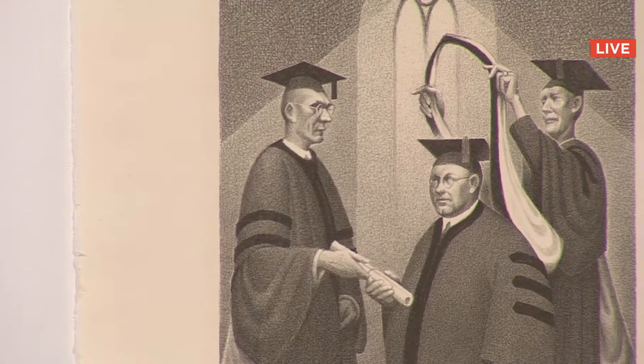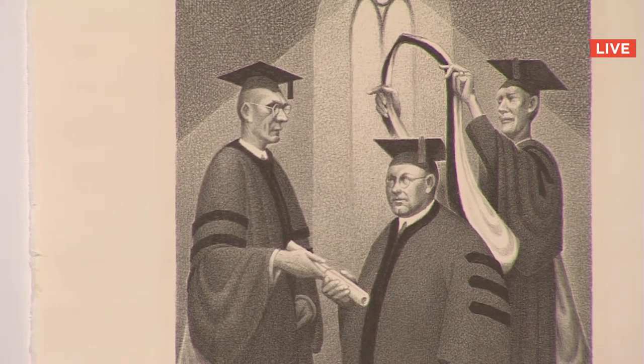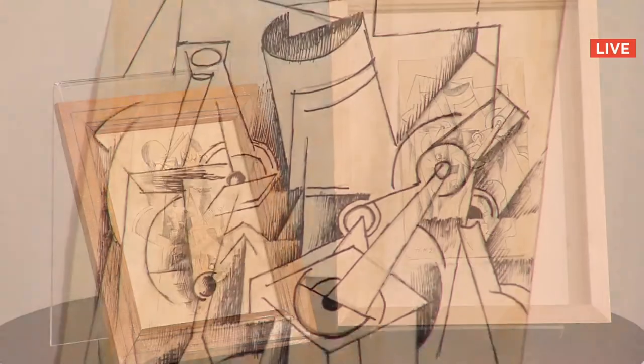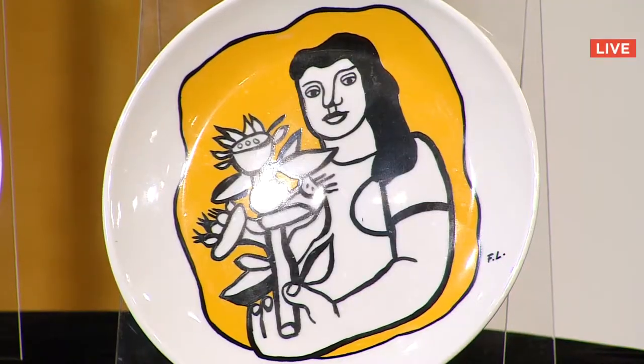Live from our New York studios, it's Auctionada, presenting sale number 202, Modern Masters — a comprehensive selection of accessible prints and drawings in the tradition of our international sales and rapidly growing worldwide audience.